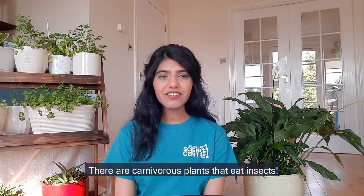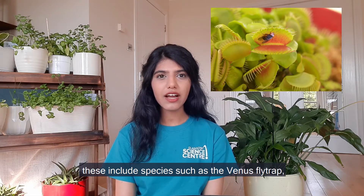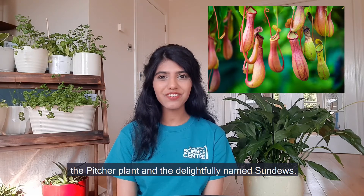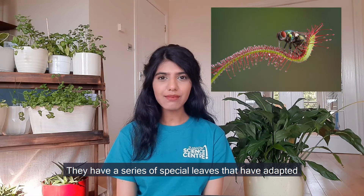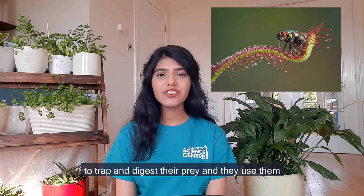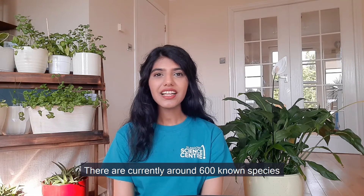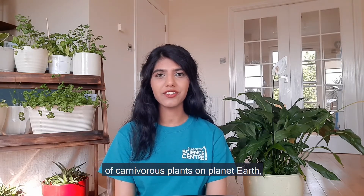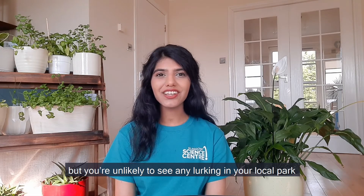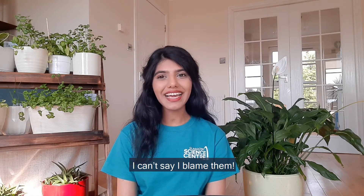Fun fact! There are carnivorous plants that eat insects. These include species such as the Venus Flytrap, the Pitcher Plant and the delightfully named Sundew. They have a series of special leaves that have adapted to trap and digest their prey, and they use them to eat a variety of insects, and even small animals like frogs. There are currently around 600 known species of carnivorous plants on planet Earth, but you're unlikely to see any lurking in your local park as they much prefer warm tropical climates.